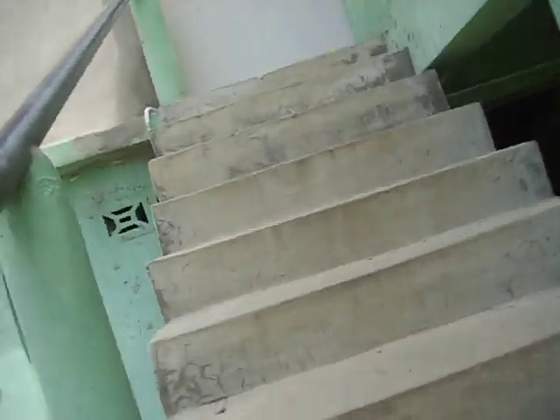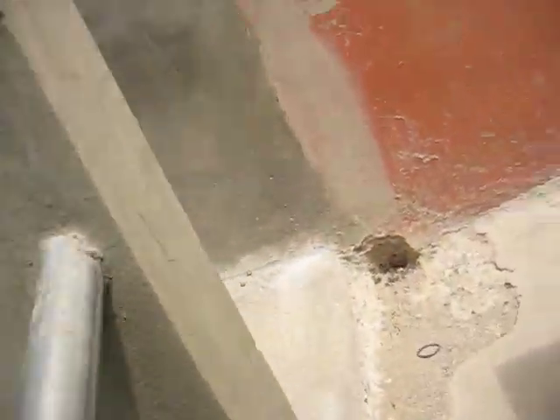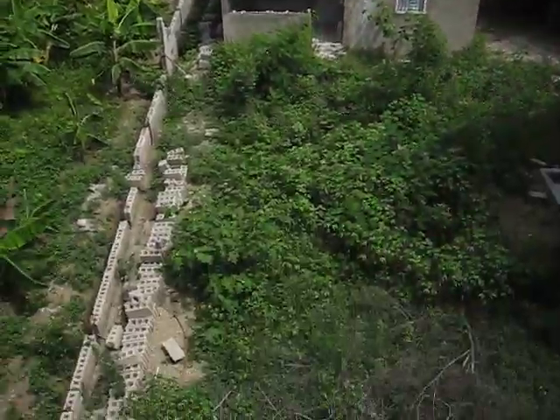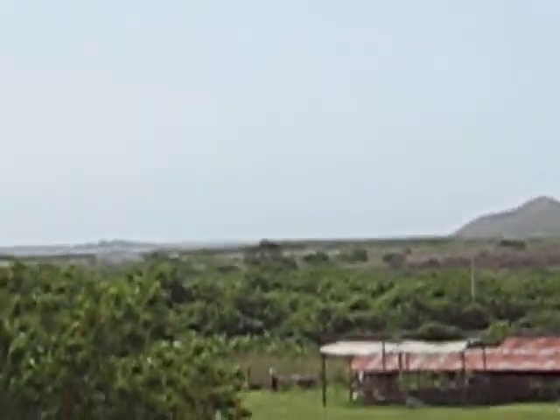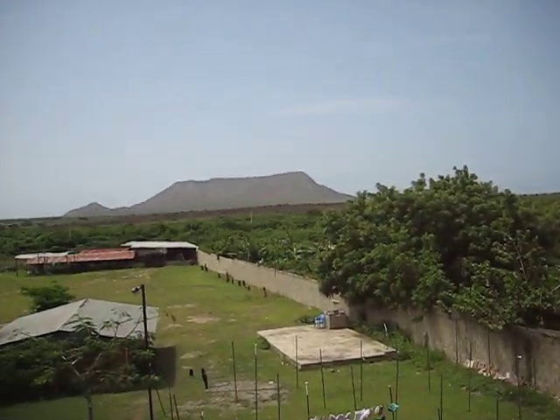Now we're going to the roof. They do some prayer time up here in the morning — it's really pretty. There's some of the villages. Here is the lovely mountain again. The smaller mountain to the left we actually hiked up, only about 20 minutes. And the small island you see right there is where Christopher Columbus landed. He didn't want to go further because on these bigger mountains there are big cliffs.